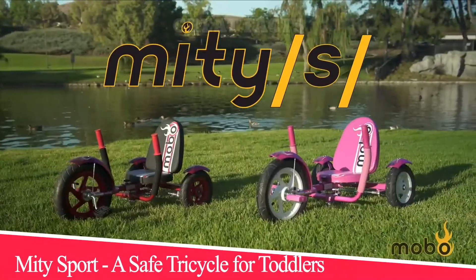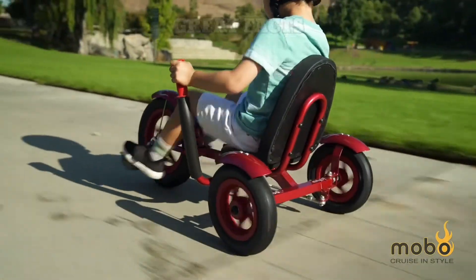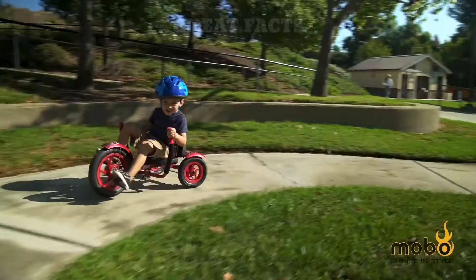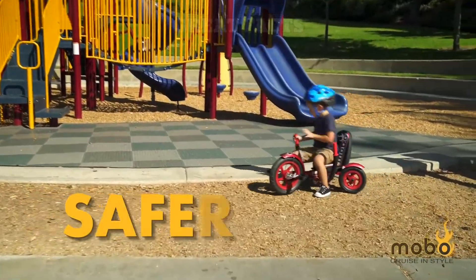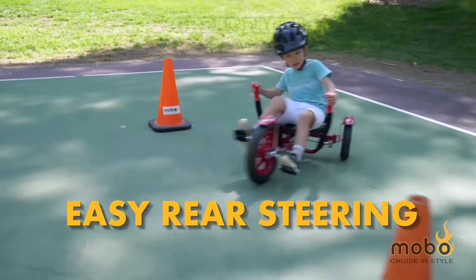Number 2: Midi Sport — a safe tricycle for toddlers. Maximum stability makes it less likely to tip over compared to a regular toddler tricycle. Kids will love the feeling of making swooping turns on this rear-steering big-wheel tricycle. The seat adjusts to fit children 30 to 47 inches tall, for kids 3 to 5 years old. It offers smooth gliding maneuverability and lets kids steer with simple hand movements.